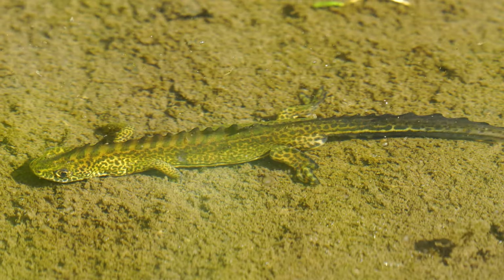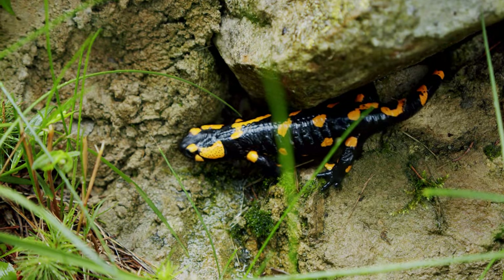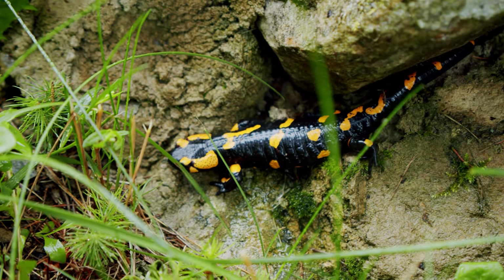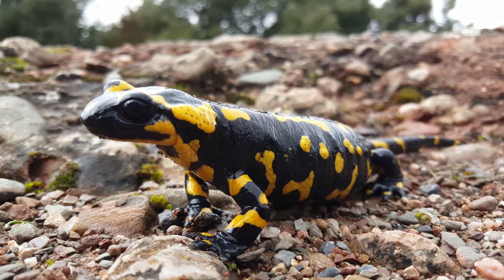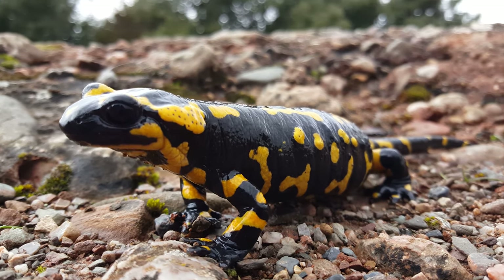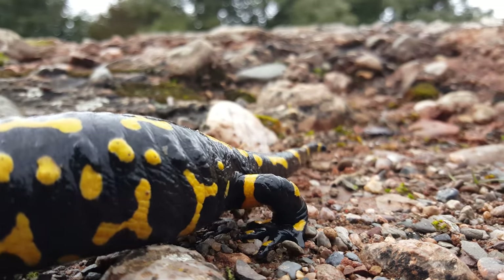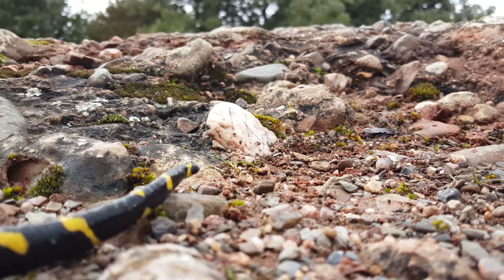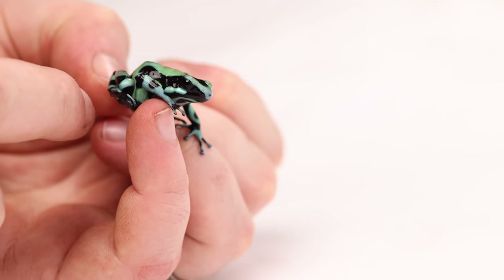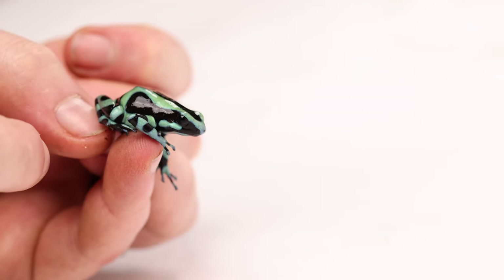That being said, salamanders aren't exactly the biggest creatures, and they need some way to protect themselves from larger predators. Many salamanders use camouflage with drab colors and markings to hide themselves. But some salamanders, like the fire salamanders, have very bright colors that stick out to predators. Their bright skin serves as a warning to any birds or other creatures that may think about eating them, because fire salamanders also secrete two different neurotoxins that can be deadly or at least toxic enough to make you sick. This survival strategy is known as aposematism.